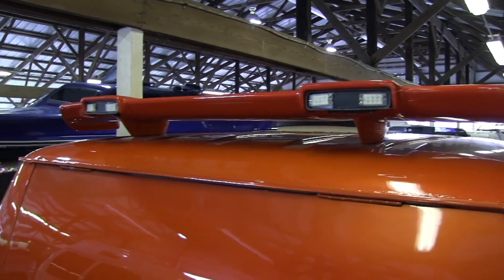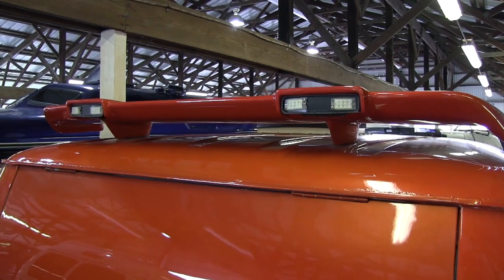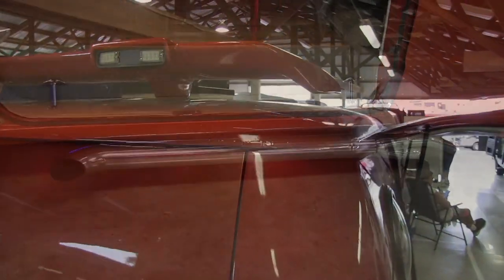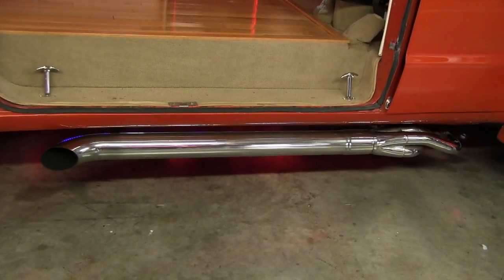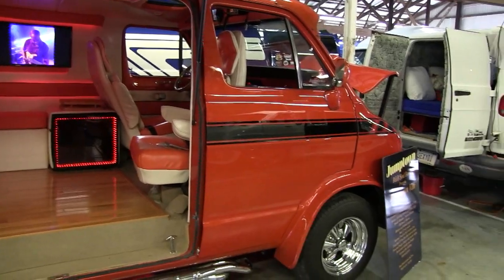My son found the rear wing on eBay. I really don't know what it's off of, but it's unique and it fits the van fine. It's got a rear backup camera and side pipes on both sides. It's got headers. It's a 318 with a mild cam put in it — I wanted to make sure it was still drivable. Edelbrock four-barrel and intake.